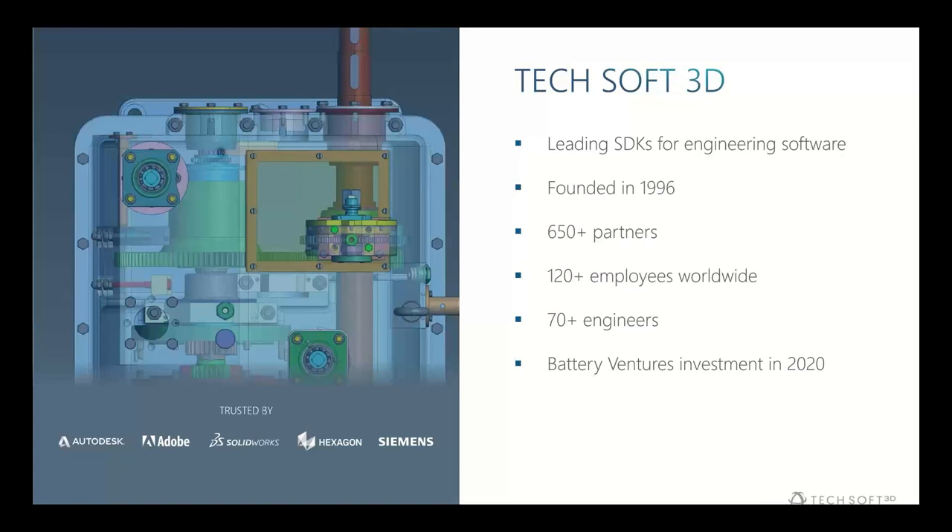We have a big development office in Lyon, France, with sales offices and employees dispersed around the world. We have about 120 engineers and support staff globally, with 70 or more focused on creating software development toolkits. In recent years we've acquired funding from Battery Ventures, which has allowed us to accelerate development and bring additional toolkits in-house, particularly in the simulation, analysis, and photorealistic rendering spaces.